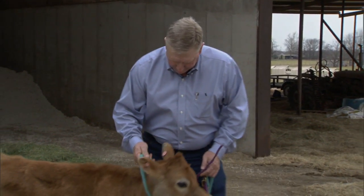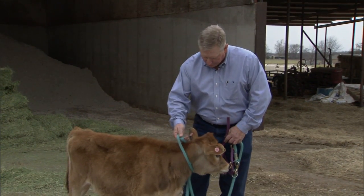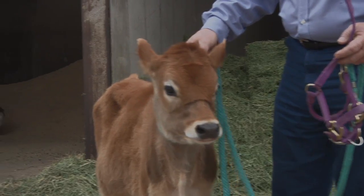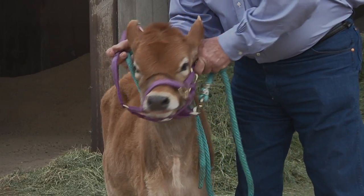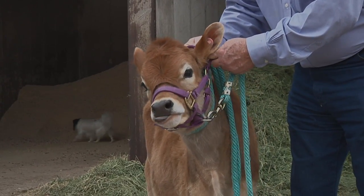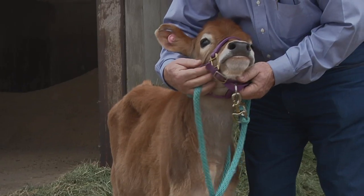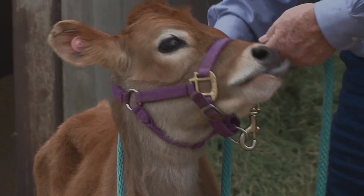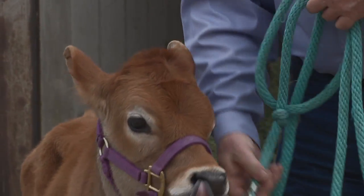When placing a halter on an animal, first make sure you can restrain them. I like using the end of the lead rope — drape it over their neck to hold them secure until you're ready to put the halter on. Then reach under their neck, bring it up over their nose, and make sure it's tight enough — always pretty snug when you put it on. It comes up under the chin and throat latch area. Once the halter is on, pull the lead rope off and you're ready to lead the animal.